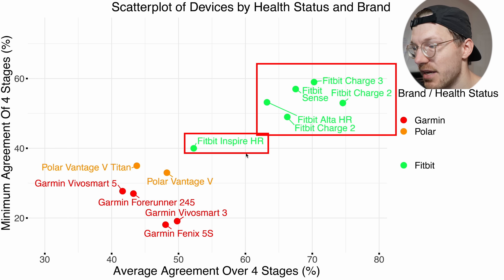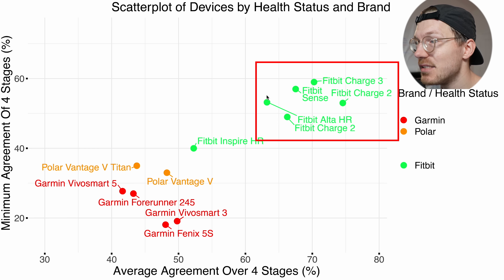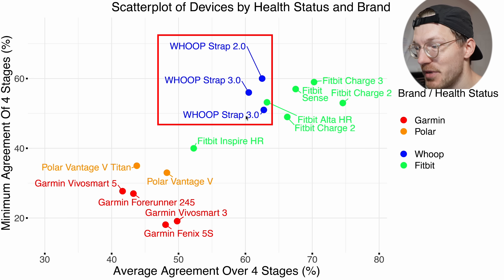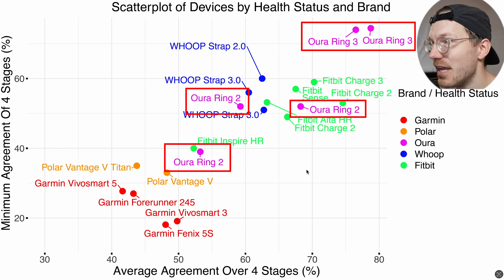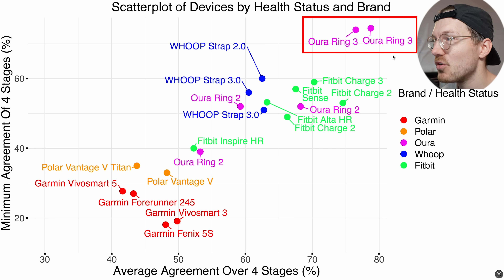Fitbit devices in green are doing quite a bit better — better average agreement and the worst sleep stage is not as bad. Results cluster closely together, indicating the same algorithm across devices; the older Inspire HR does a bit worse but still outperforms Polar and Garmin. Whoop in blue is roughly in the same range as Fitbit, potentially a tiny bit worse, but still significantly better than Garmin and Polar. The Oura Ring results in pink are very interesting: the Oura Ring 2 is in the same range as older Whoop and Fitbits, but the Oura Ring 3 — the one currently sold — is doing significantly better.